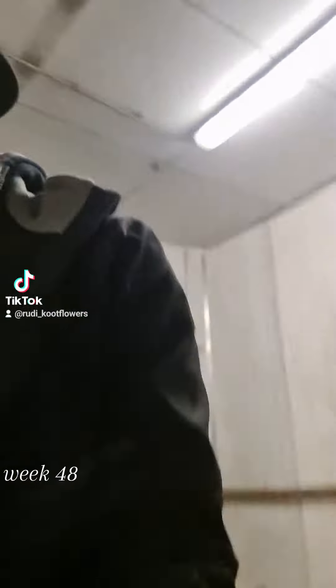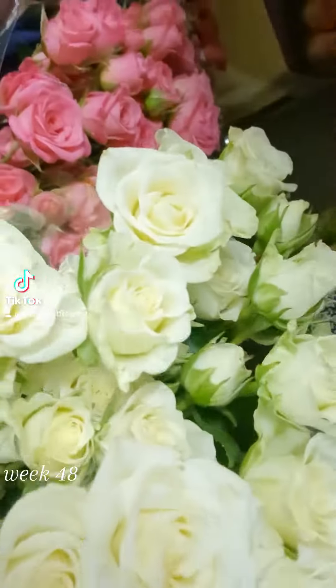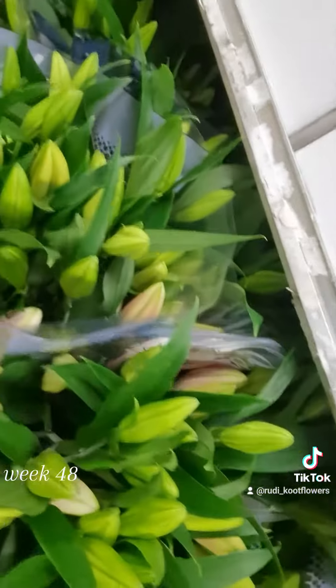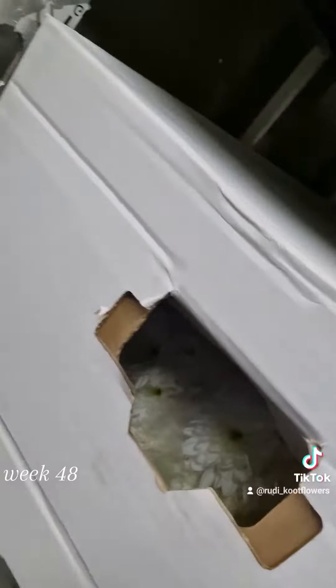Very nice. And then I also have here Natalie spray. Snowflake we have. Beautiful yellow and orange lilies. Super nice Nolens with four hats on the stem. Bonitas in the box, ready for you.